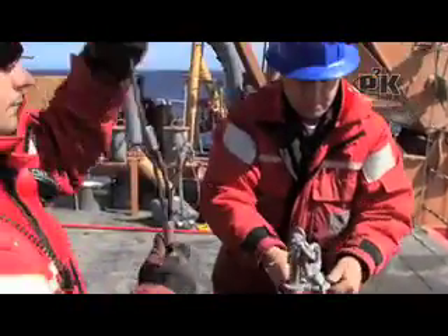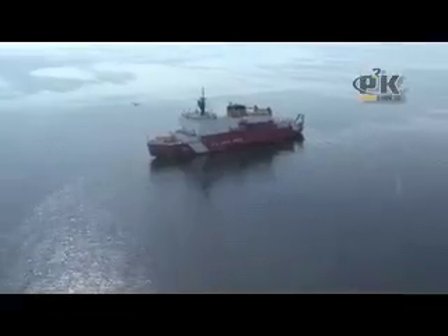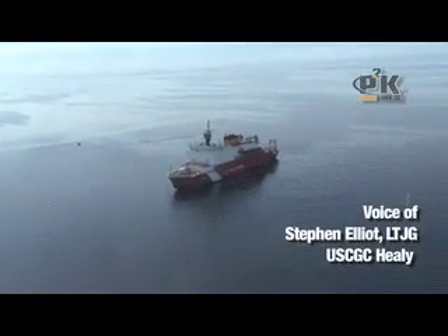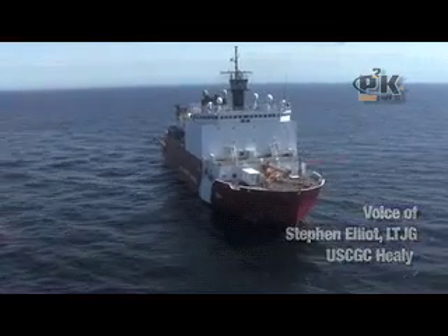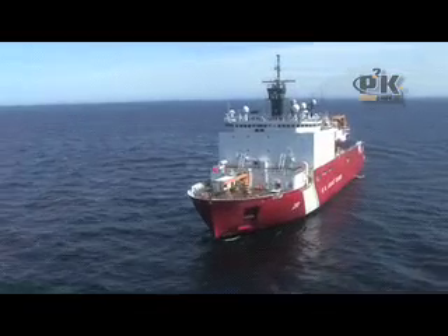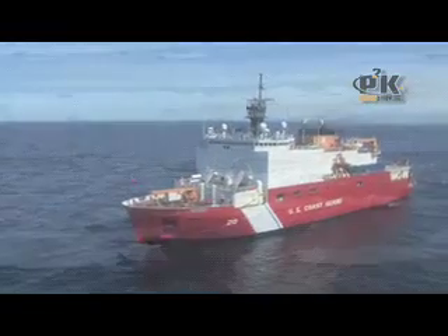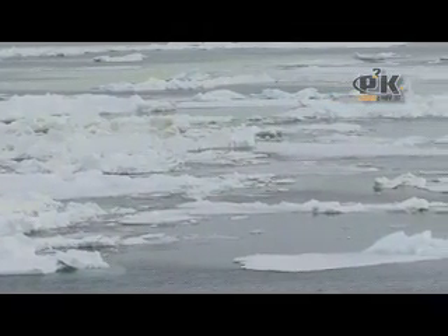We consider Healey to be the world's premier high-latitude icebreaking research vessel. Healey is 420 feet long, 82 feet wide. The motors can put 20,000 horsepower on the propellers, and our four generators can provide a total of 28,000 horsepower. We can break upwards of 6 feet of ice continuously, and we can break upwards of 10 feet of ice if we're backhand ramming.